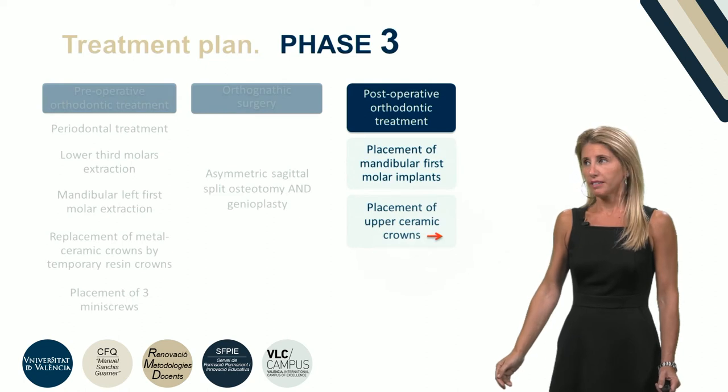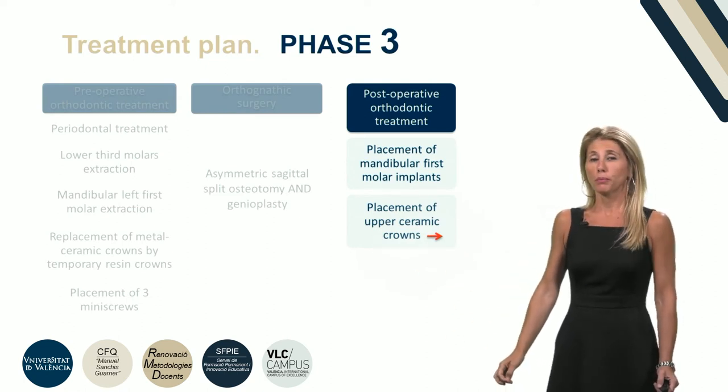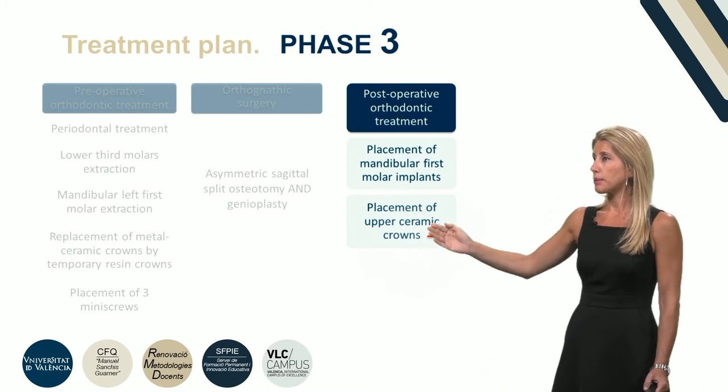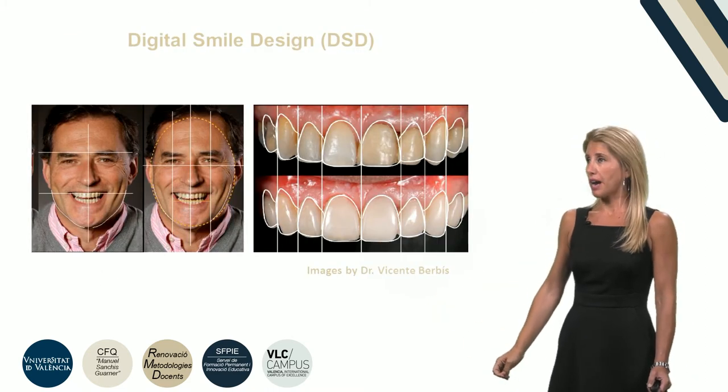In the third and last phase, the placement of mandibular first molar implants and the placement of upper ceramic crowns using the digital smile design system was performed.